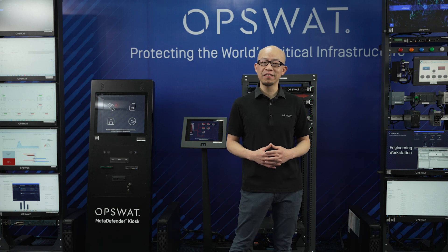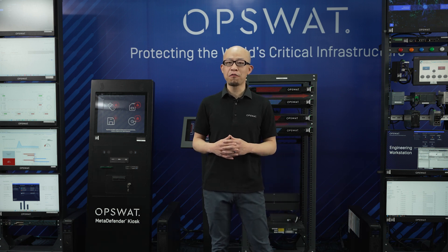Hello, my name is Yi-Yi Miao. I'm the Chief Product Officer at OpsWAT. Our mission is to protect the most critical infrastructure in the world.